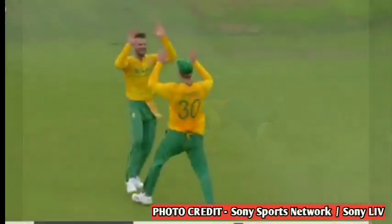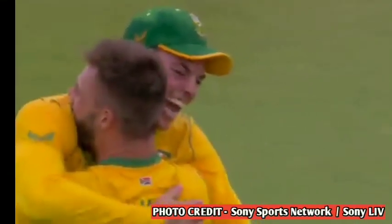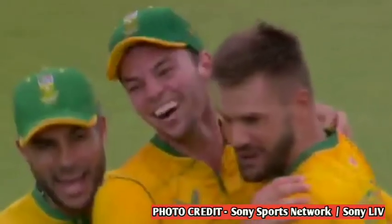Then we get to see how they balance their game and continue to gain. And after that, South Africa's team celebrates this match.